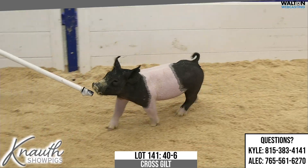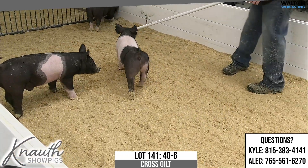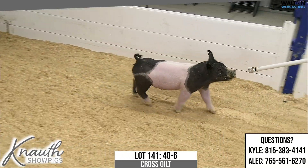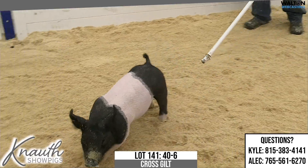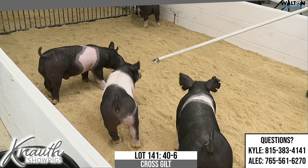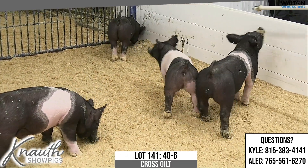And it laid down and farrowed the other day, I was told, and did a great job. We're offering a lot of gilts on this sale, and we have a lot of sows anymore, and there's definitely differences. Some are great show gilts, some are boars, some are sows. But you'll always be looking for stuff out of good sows here, and the 56 litter sow is one of those top-end ones.